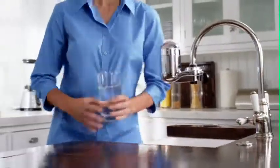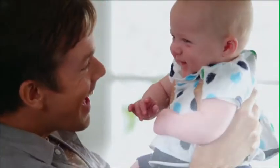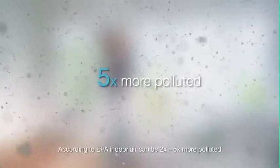We filter our water to be sure it's clean, clear, and safe. But what about filtering your indoor air? Your indoor air is scientifically proven to be five times more polluted than outdoor air.